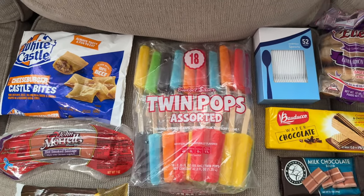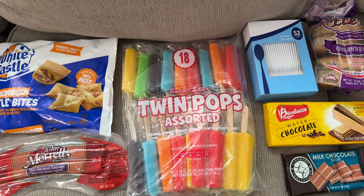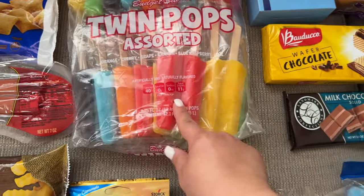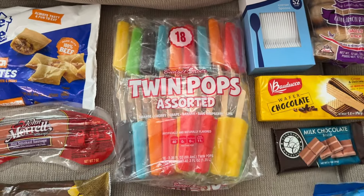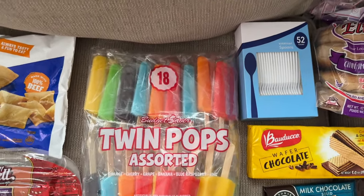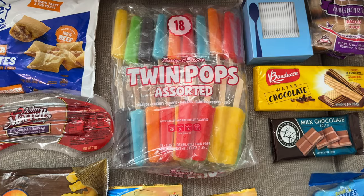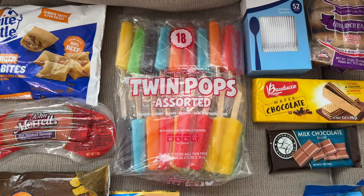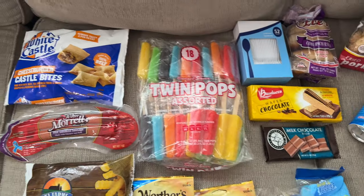I got so excited about these twin pops — there are 18 in this big bag, and I just happened to find them. This reminds me of my childhood, and my husband's too, because both of us remember having these. I wanted to get them for my girls. I need to put them in the freezer right away before they melt. There are several flavors, so I don't have to go buy ice cream when the ice cream truck comes around our block.